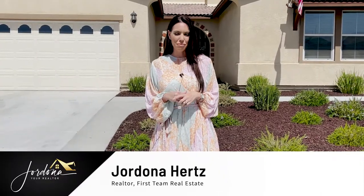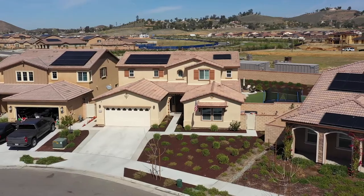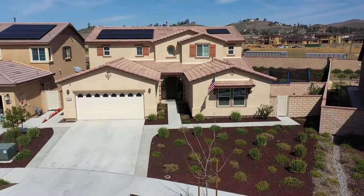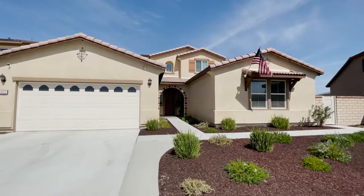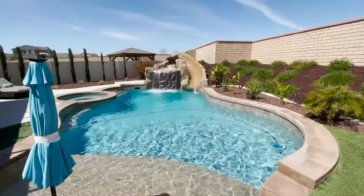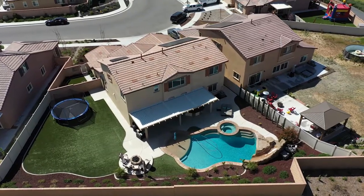Hi guys, Giordano your realtor here and I'm super excited to share with you my newest listing in the premier community of Audie Murphy Ranch in Menifee. I have a gorgeous five-bedroom, four-bath next-gen home with its own entrance. It sits about 3,200 square feet on about an 11,000 square foot lot. It has a pool, spa, and solar. So why don't you come on in and let's take a tour.